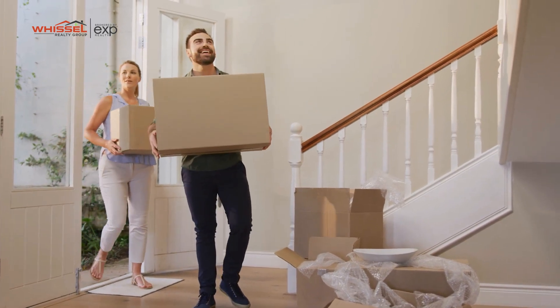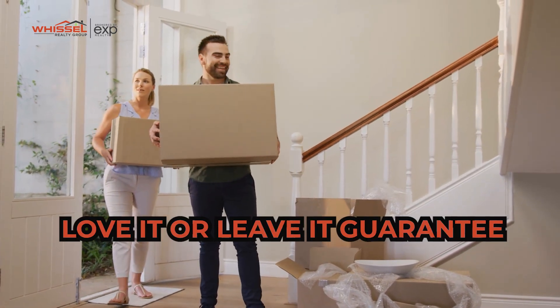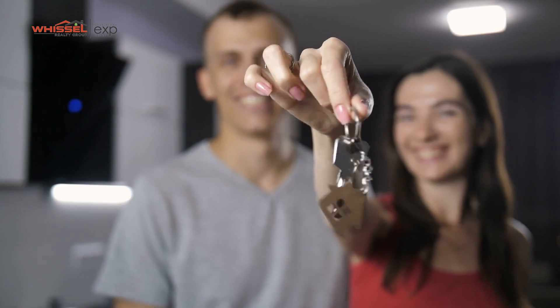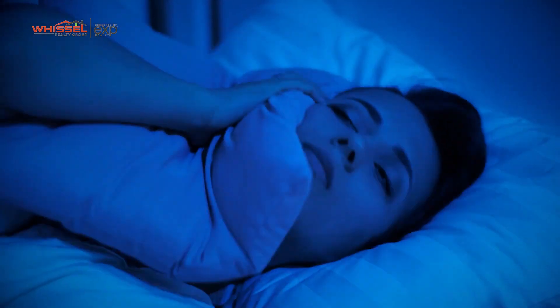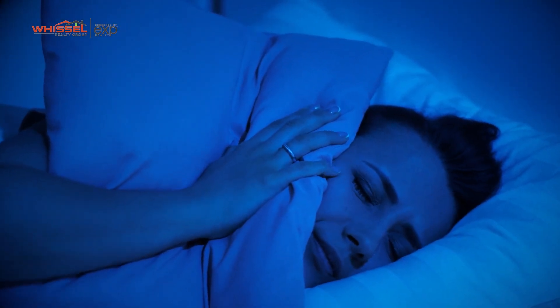My favorite part is the love it or leave it guarantee. Basically, once you buy your home with us, if within that first year you're not happy with it for whatever reason — your neighbor's a pain or whatever the case may be — you come back to us and we'll list that home for free. Just to give you peace of mind about what you're buying.